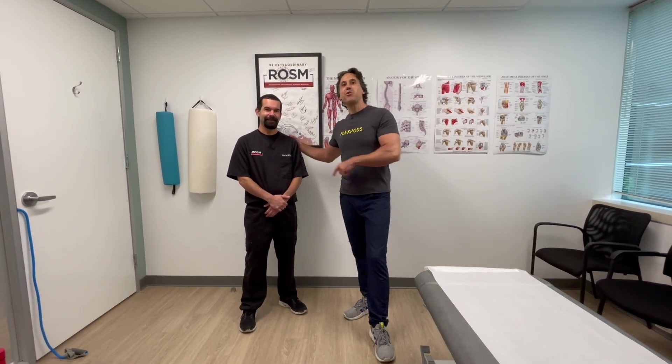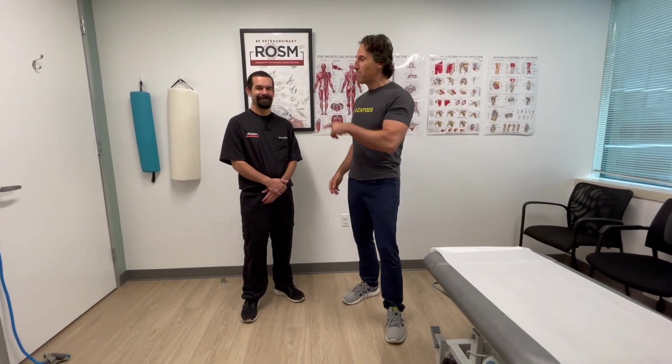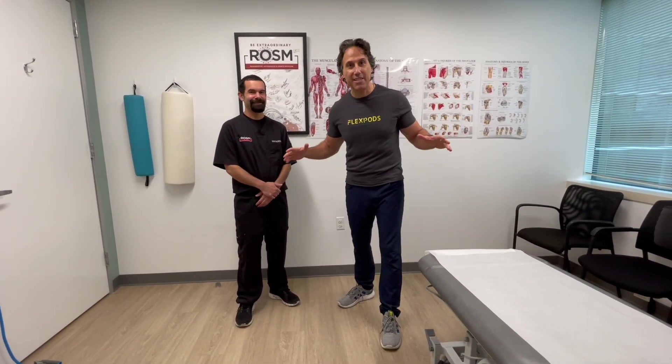Hey guys, my name is Laurent. I'm the founder at Flexpots. I'm here with Dr. Yoko from ROSM, Regenerative Orthopedic and Sports Medicine. They have offices all around the Washington DC area.